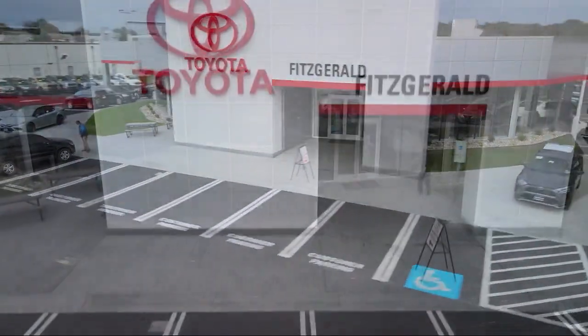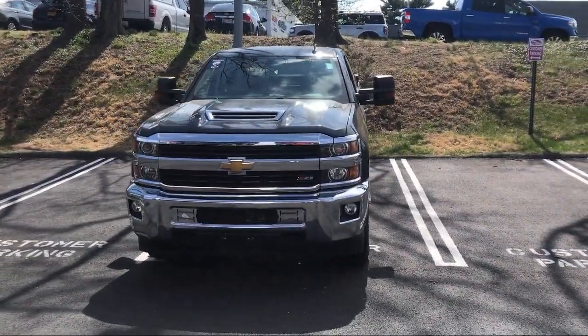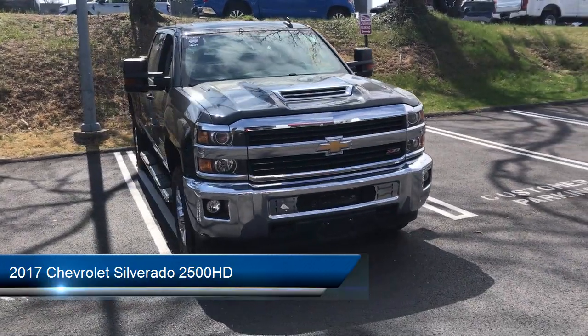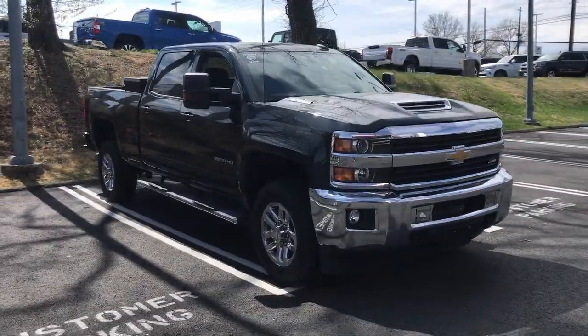For over 55 years, the Fitzway has been satisfying customers time and time again. And here's a look at another one of our great vehicles from our huge selection. It comes equipped with many standard and optional features, and has less than 70,000 miles on the odometer.